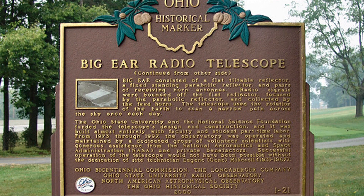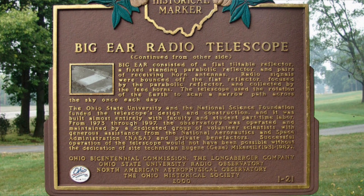Other observatories around the world are still searching for unknown radio signals that could indicate extraterrestrial life. But so far, none have been found.